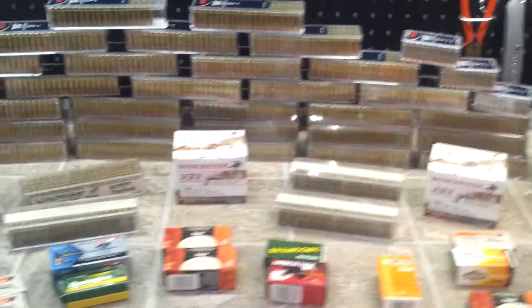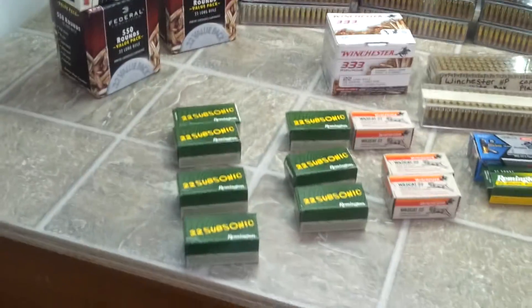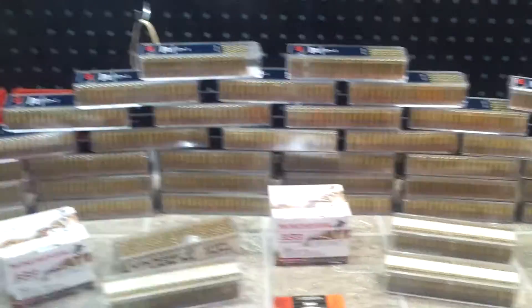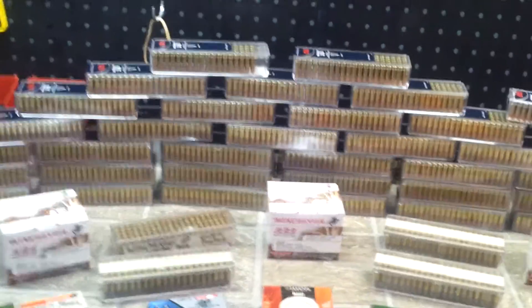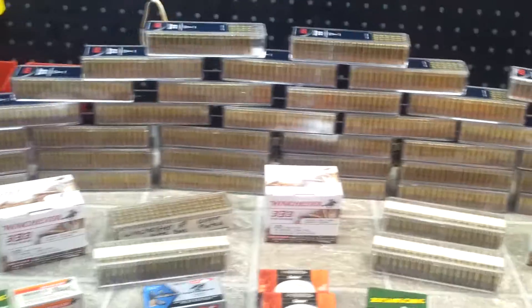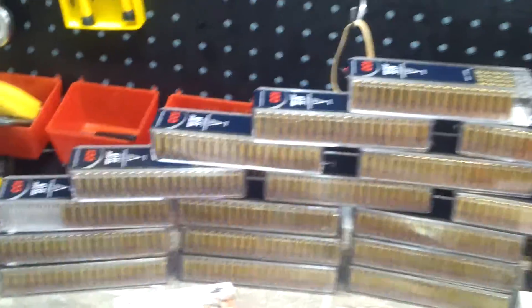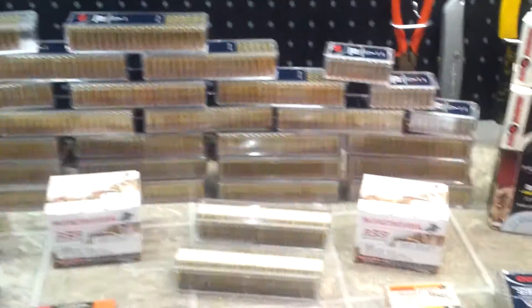Back in the day, Walmart carried 22 ammo pretty normally. They had the Mini Mag 1,600 rounds for just under a hundred bucks, so I picked up two of those. That's where they're from. I shot a couple, but for the most part they're still there. Lot of rounds though.